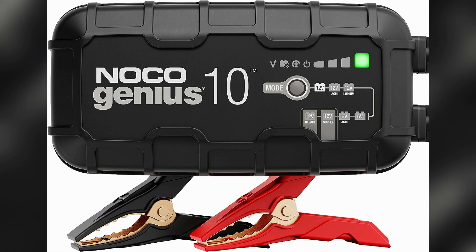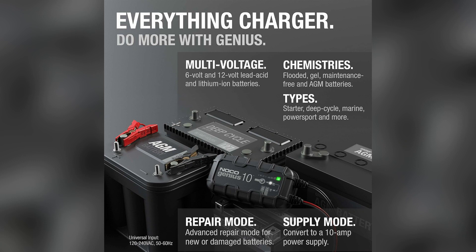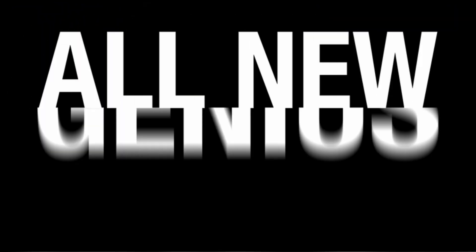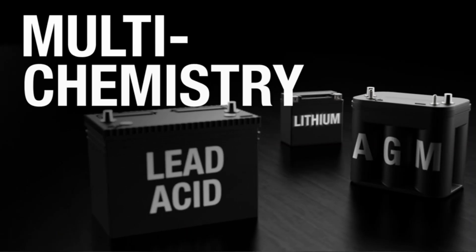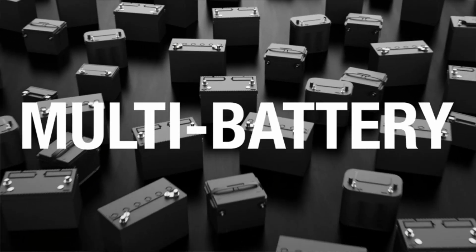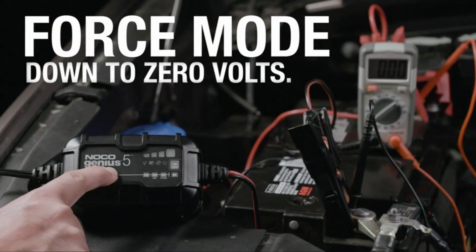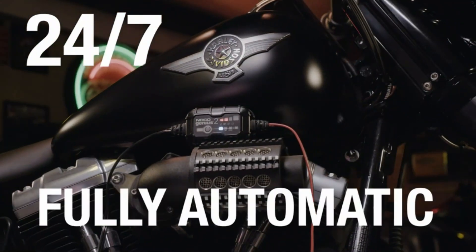Number 3: Noco Genius 10. The Noco Genius 10 is an exceptional product that brings convenience and reliability to your charging needs. With its sleek black design, this charger not only looks stylish but also delivers excellent performance. Measuring at 4.48 inches in depth, 4.41 inches in width, and 9.1 inches in height, the Noco Genius 10 ensures a compact and space-saving solution for your charging requirements. Weighing in at just 3.99 pounds, it is lightweight and portable, making it the perfect companion for on-the-go charging.